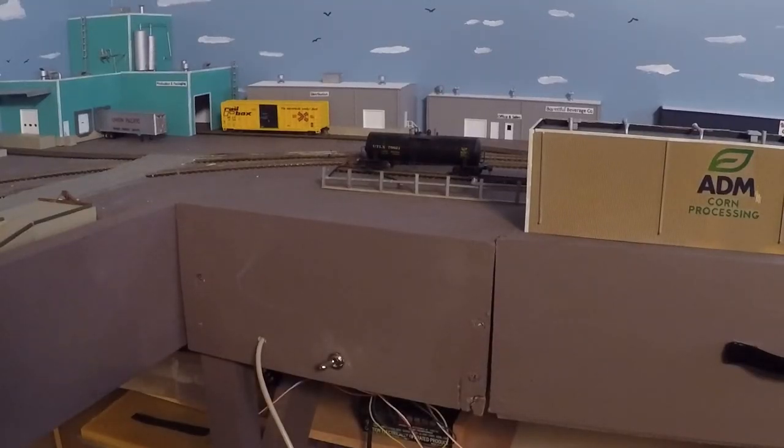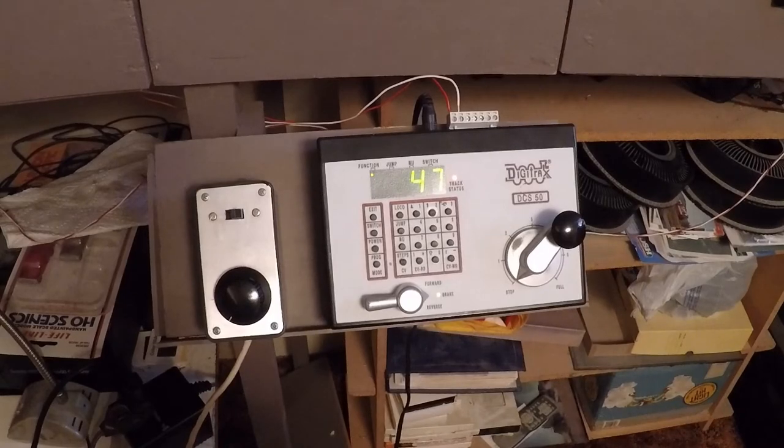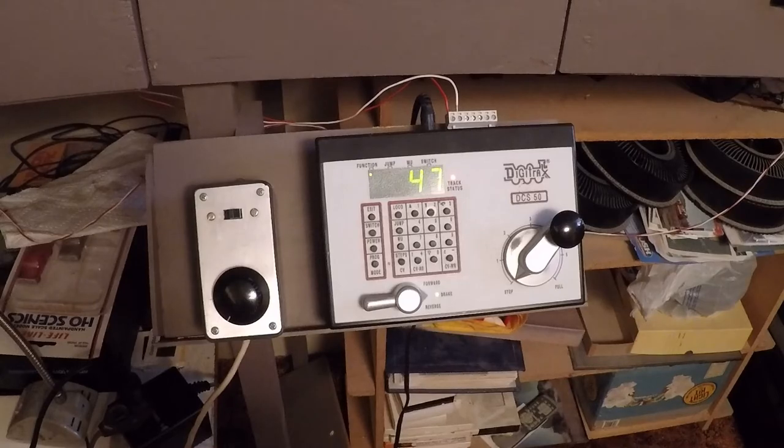I have a switch here on the front of the layout — if it's thrown left I can run the layout on DC, and if it's thrown to the right then I can run the layout on DCC. Here is the power for the layout: the control box on the left is for DC control and on the right is the DCC power pack.